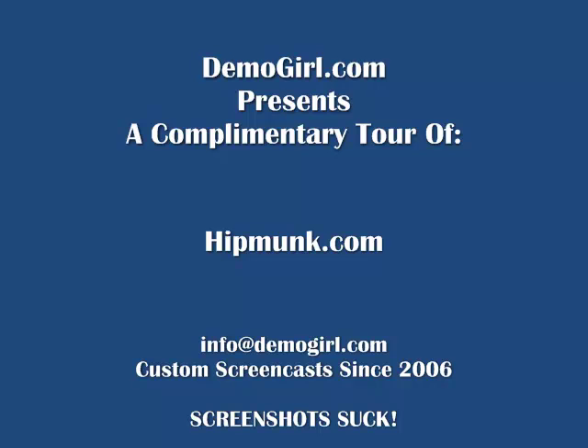Hi, it's Molly McDonald for Demogirl.com. It's Friday, August 20th, 2010, and this is your complimentary tour of Hipmunk.com.